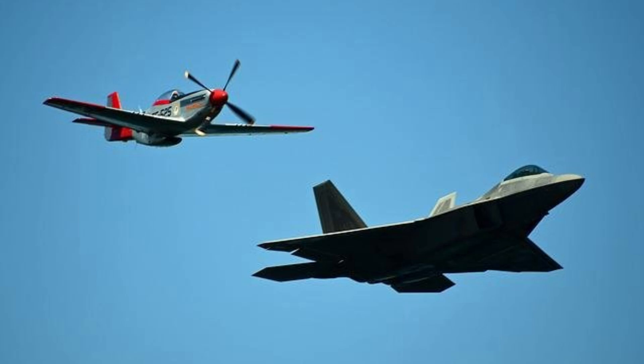Two-person Cockpit. The F-22 Raptor features a two-person cockpit with a pilot and a weapon systems officer. This enables more effective mission execution and high-level coordination.